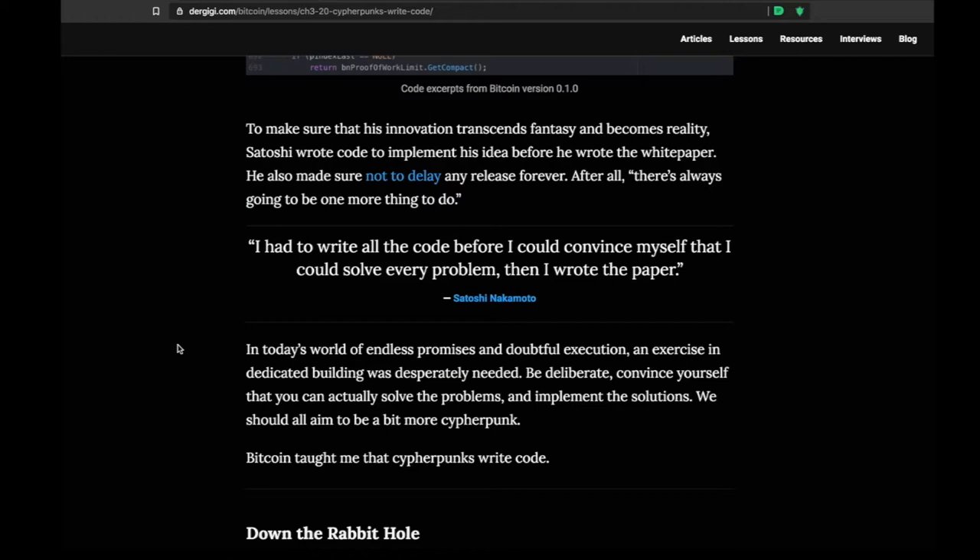Satoshi wrote the code first, figured out that all the problems could be solved, then wrote the paper. Keep this in mind because you'll hear people try to use Satoshi to shill other coins. You can go back and read everything Satoshi's ever written and get a really good sense of the kind of person he was.